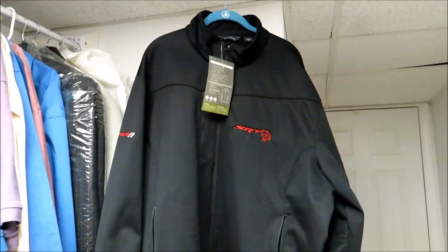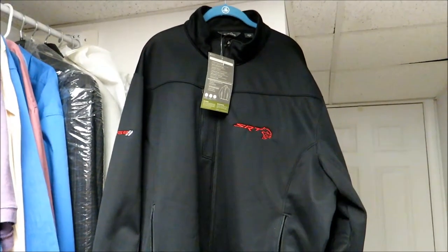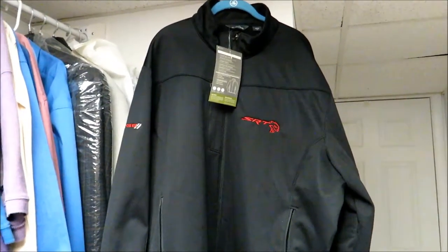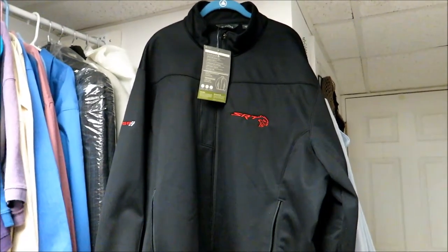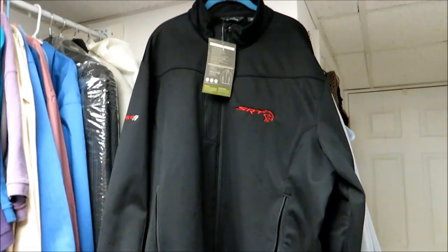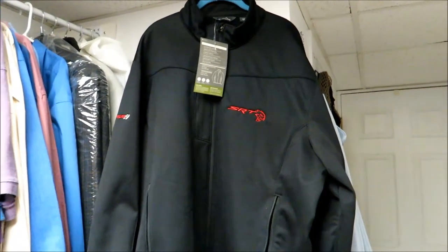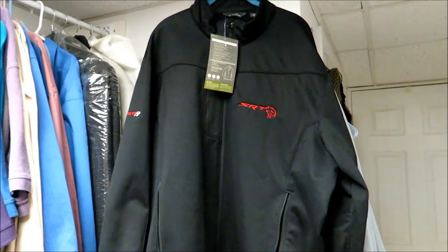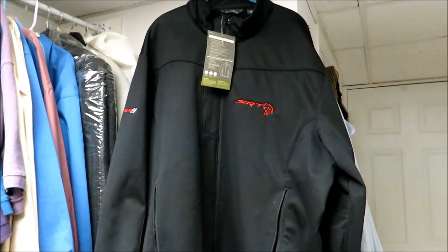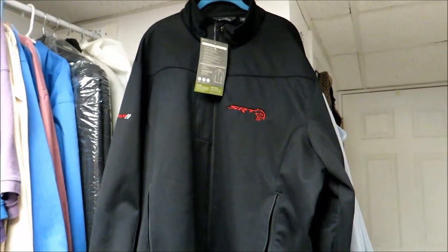What's up everyone, welcome to the channel. Today I wanted to do a quick video related to a pretty cool jacket I recently acquired. If you've watched any of my other videos you've probably noticed that I'm a little bit of a freak when it comes to my Hellcat. I've wanted that car for a while and finally got it, so unfortunately or fortunately, depending on how you look at it, I've been going off the deep end as it relates to things specific to the Hellcat.